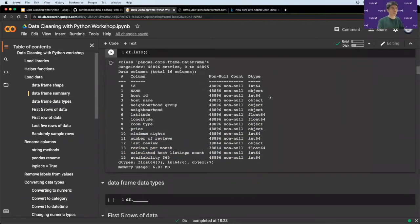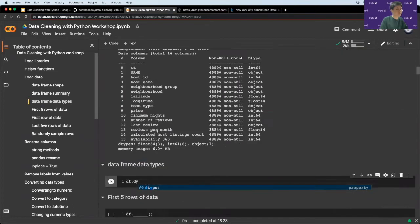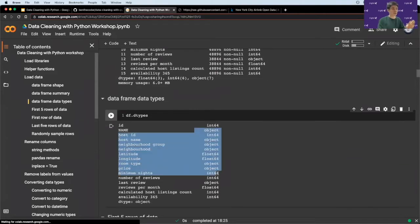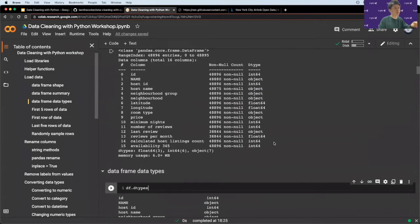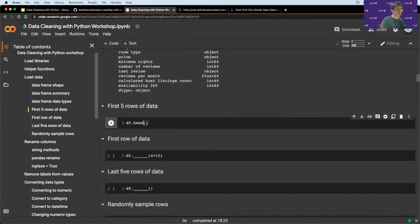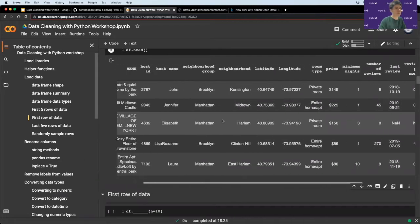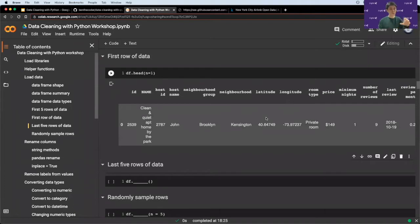For data types: `name` is type object — which is a string. `id` is integer. `longitude` is float, meaning decimal values. To grab only data types, you can call `df.dtypes` (plural), which shows all column data types in a simpler format. If you want a quick peek at your data values, call `df.head()` which shows the first five rows by default. You can pass a different integer to get more or fewer rows. `df.tail()` shows the last five rows.